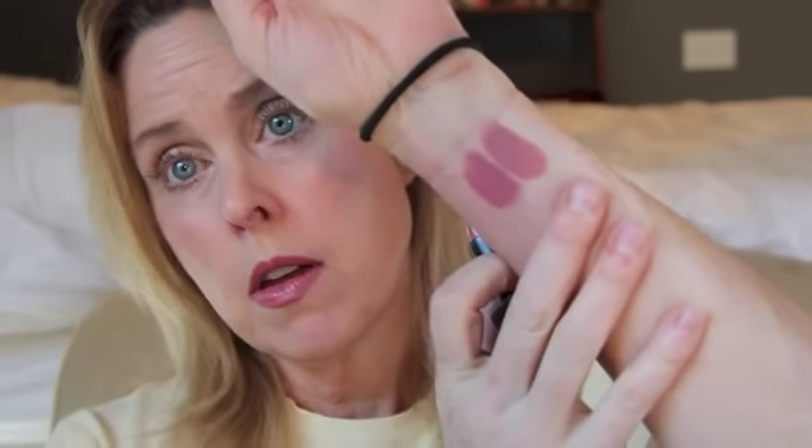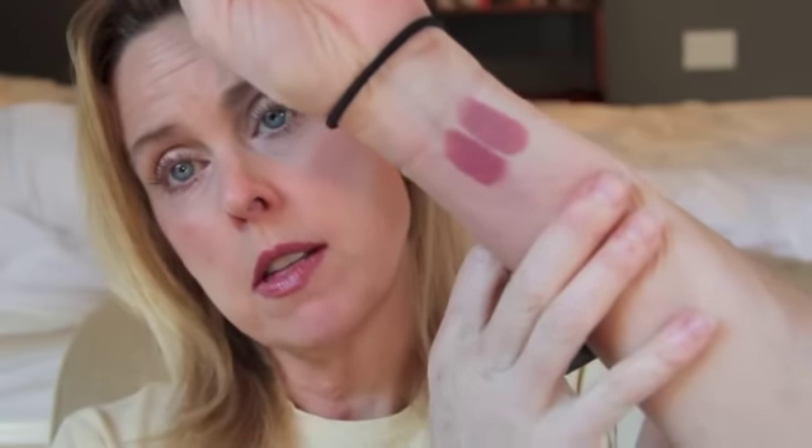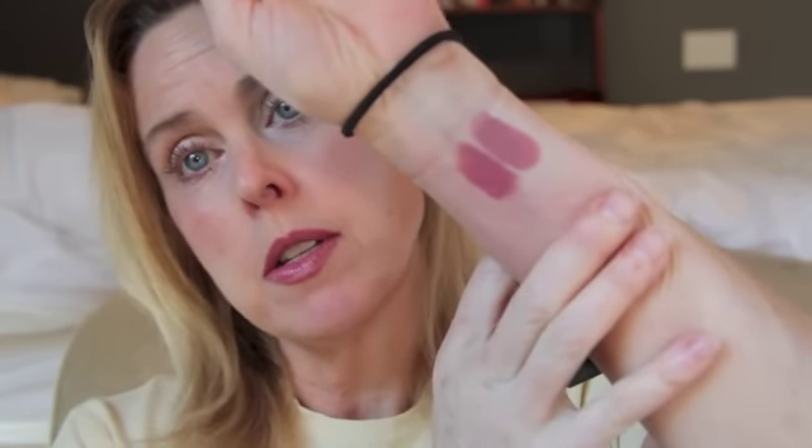And what it really reminded me of is my NARS Vanessa lipstick, which is one of the limited edition Barney ones. I'm just going to put it next to it — except Vanessa is a lot more purple. This is more pink. But I just thought that they were similar.